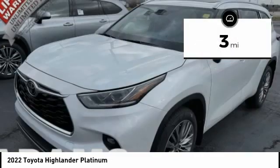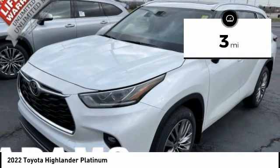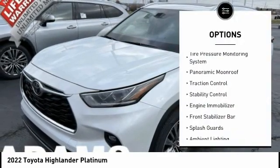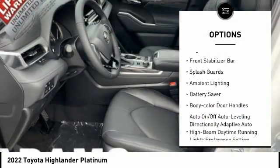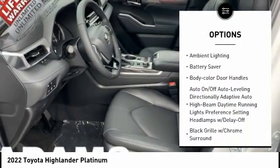This vehicle has less than 100 miles. Here are some of this vehicle's great options: tire pressure monitoring system, panoramic moonroof, traction control, stability control, engine immobilizer.